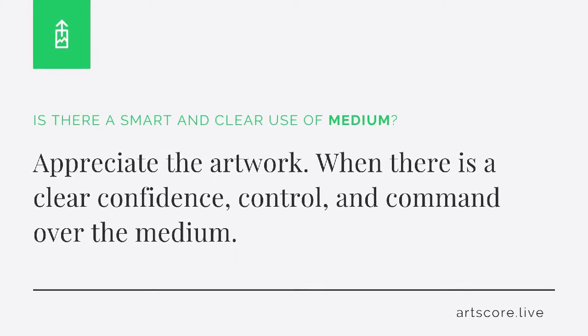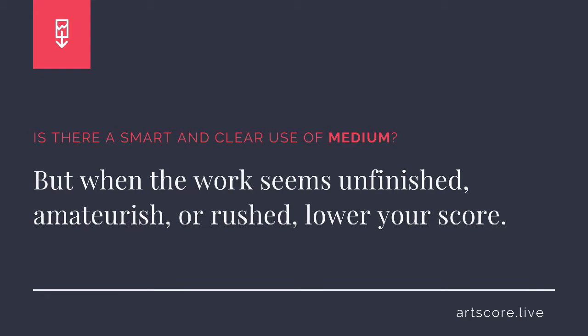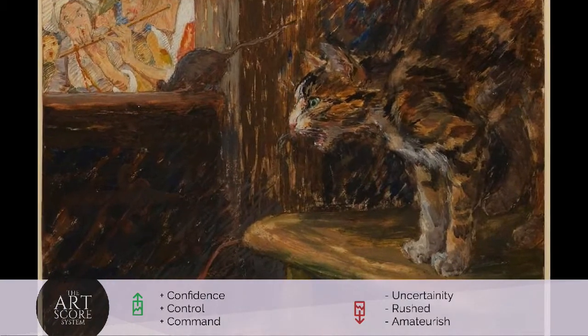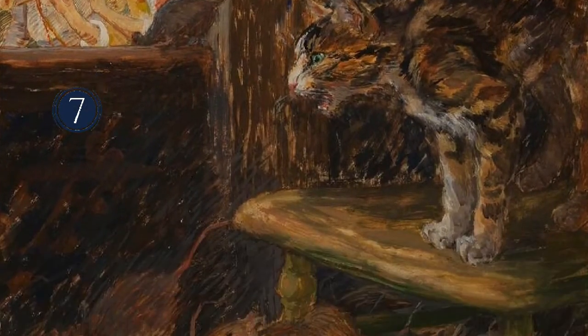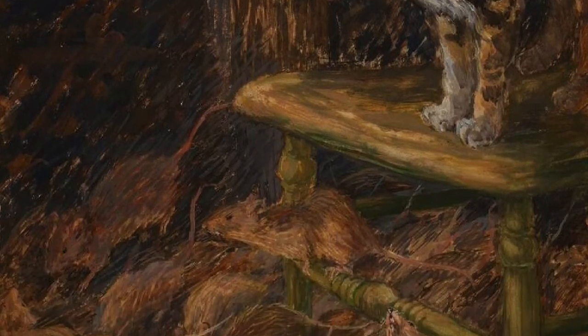Medium. Is there a smart and clear use of medium? Appreciate the artwork when there is a clear confidence, control, and command over the medium. But when the work seems unfinished, amateurish, or rushed, lower your score. I scored the artwork a 7. I see the artist controls the materials really well.